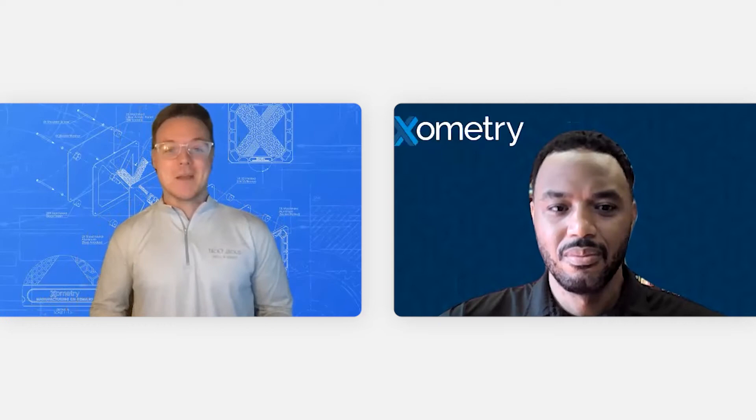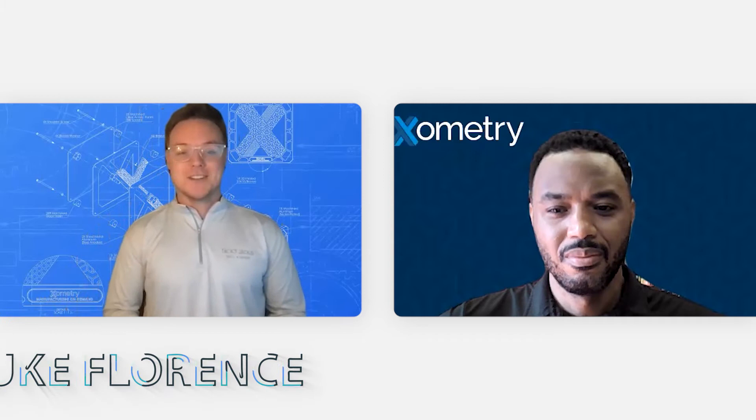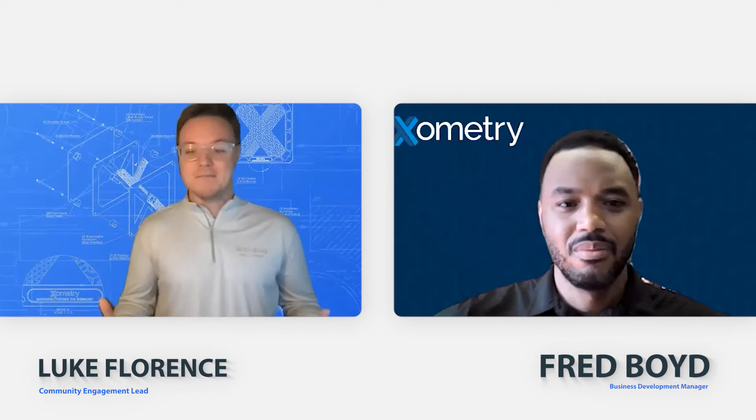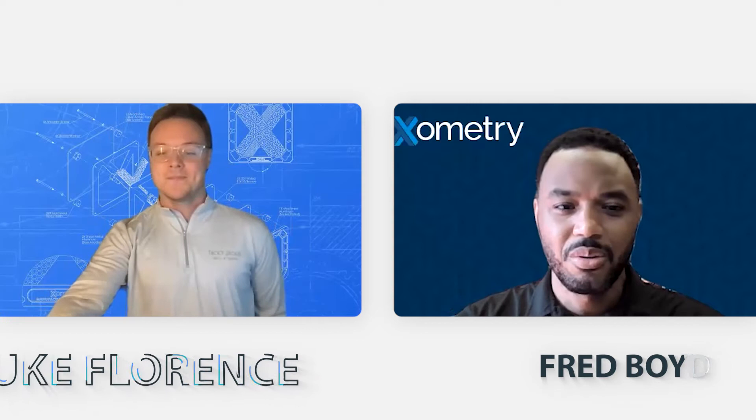Welcome back to another episode of Learn with Luke, where today we're going to be talking about maintenance, repair, and operation supplies, or MRO, here at Xometry. I'm Luke, Xometry's community and marketplace engagement lead, and I'm joined today by Fred Boyd. Fred is going to be diving into all things MRO in this episode. So Fred, do you want to give everybody a brief introduction to you and what you do here at Xometry?